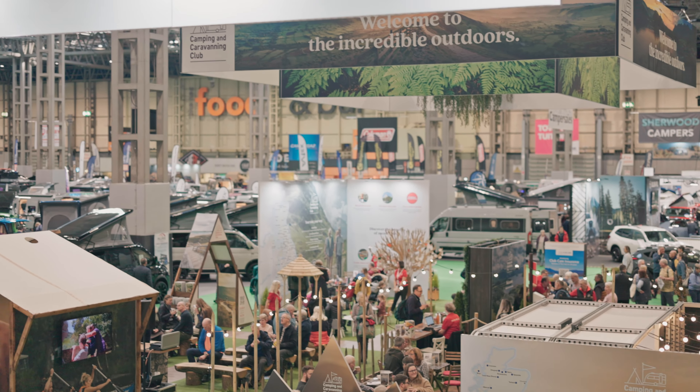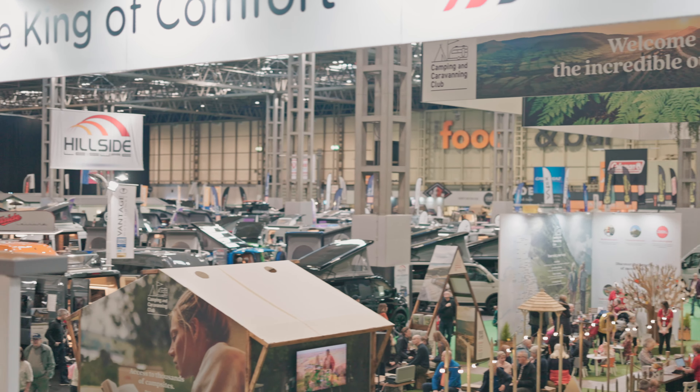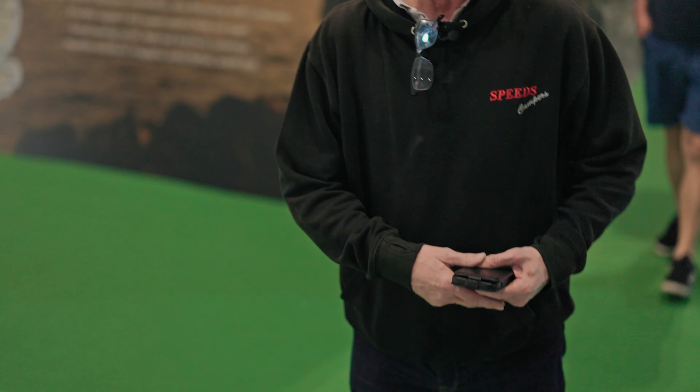So here we are — this is Hall 5, full of campervans and pop tops, exactly what we do. So let's go and see what our competitors are doing. We're going to have a good look around, see if there's anything new for us, and later on we'll come back to you and tell you what we've found here today at the NEC.